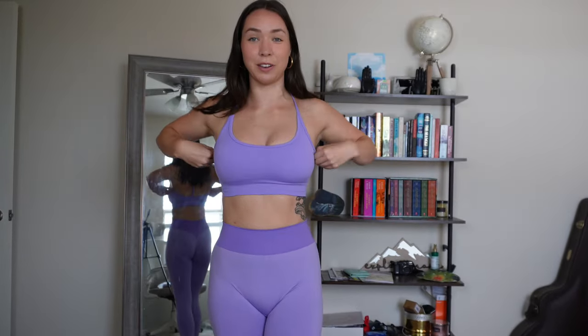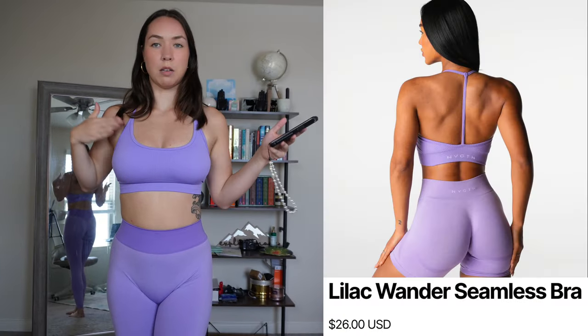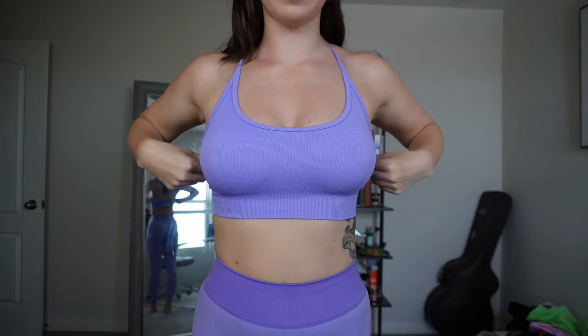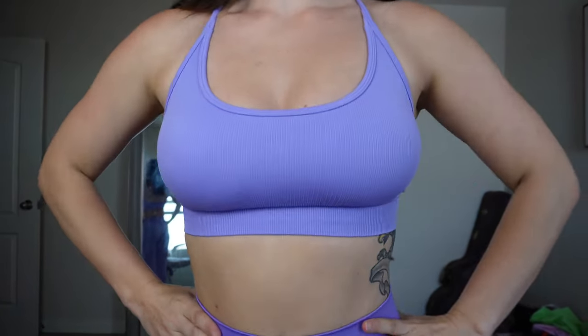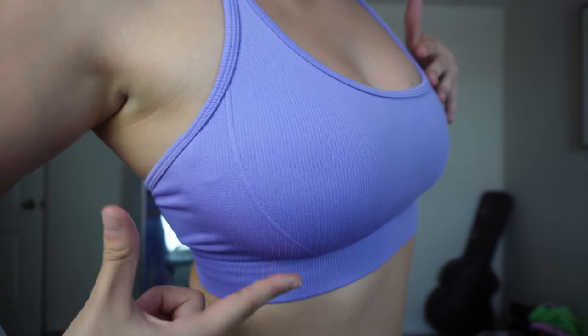These are their new Knockout Seamless Leggings that they semi-recently launched — honestly these are the ones I was most excited to try. For the top it's the Wander Seamless Bra, both in the color lilac and both in size medium. Right off the bat, this is the same size as the last bra but I actually like this bra so much more. I find it more flattering, it feels more comfortable, and there's a little bit more coverage too.